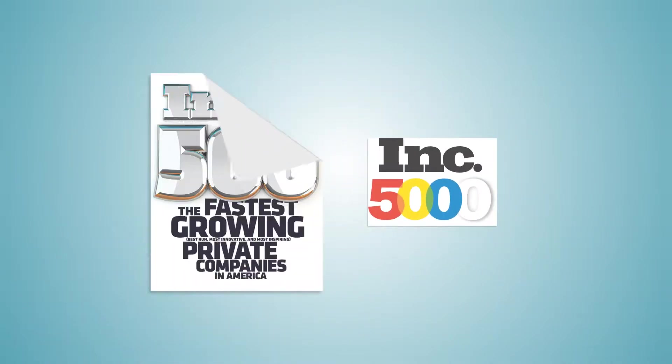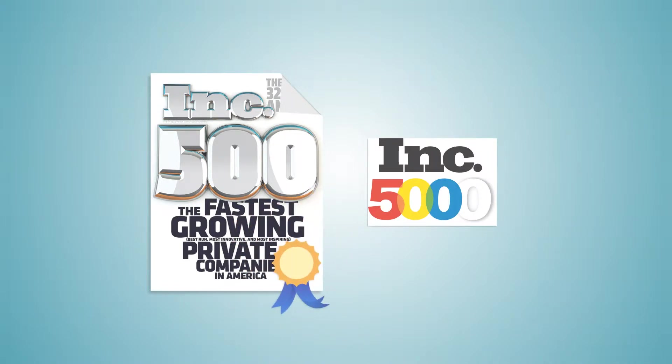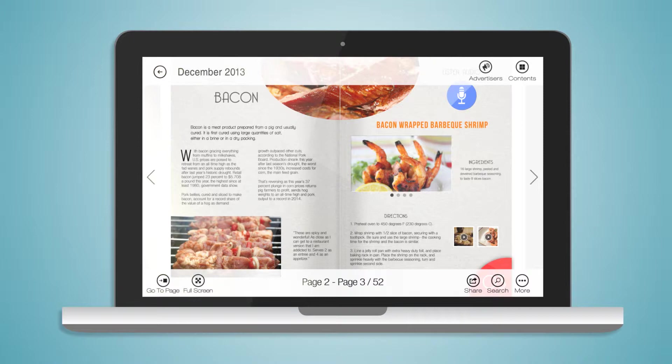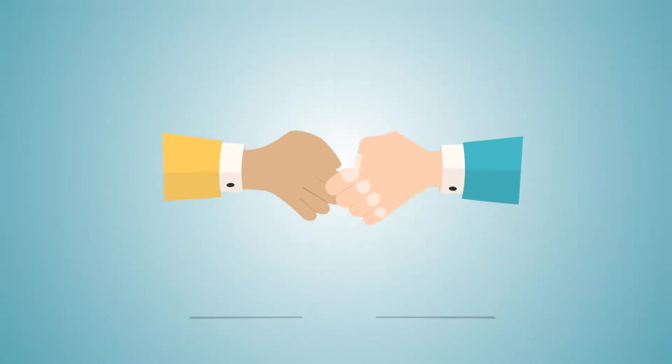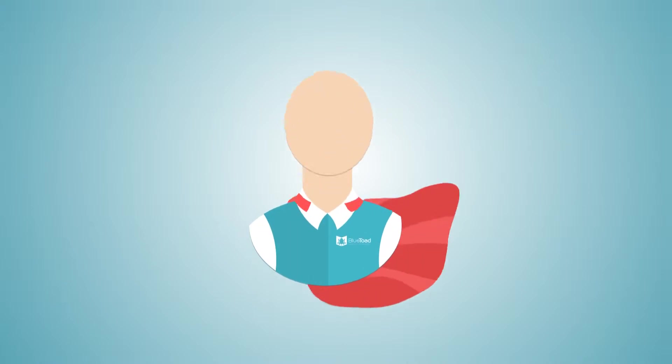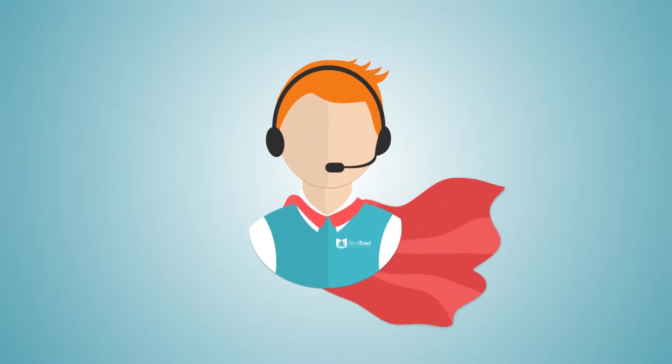Not that we're counting. So why, you ask, is Blue Toad one of the fastest growing private companies in America? We offer a sleek design that allows your content to shine anywhere. We're easy to do business with — no contracts or minimums. And most importantly, we deliver customer service like a superhero.